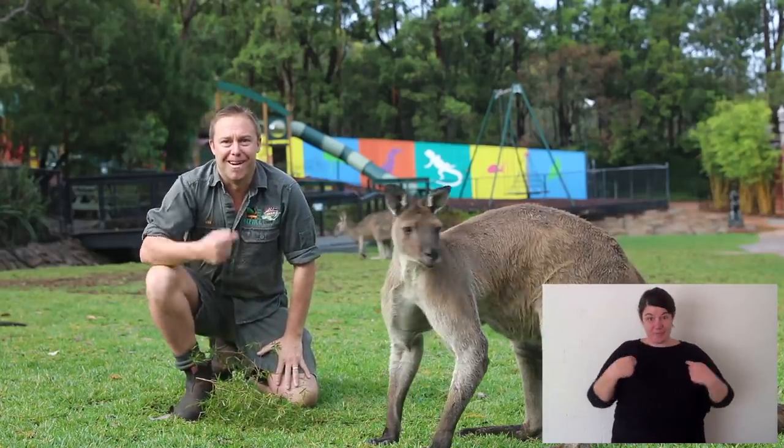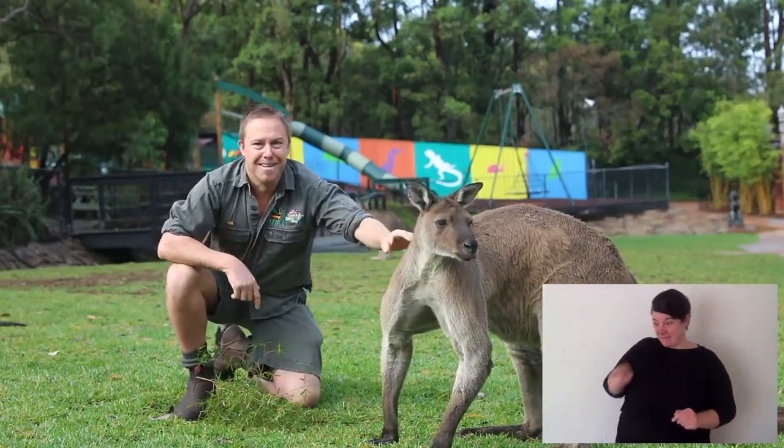Welcome to Animal Tales with Tim Faulkner. That's me, and this is a kangaroo.